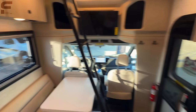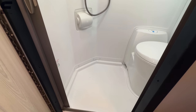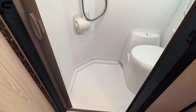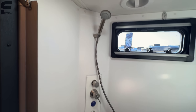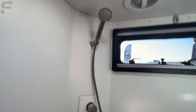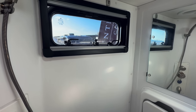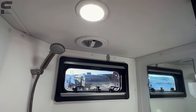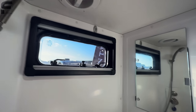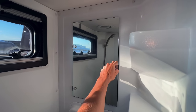Back through here is the bathroom — a nice large bathroom space with a big standing area for the shower. It has stainless steel shower controls and a shower head, plus a window for extra light.